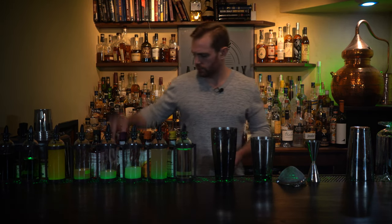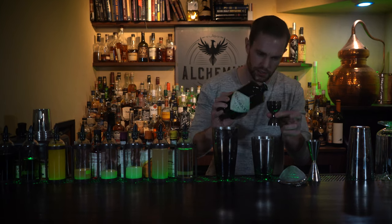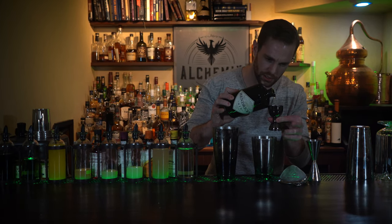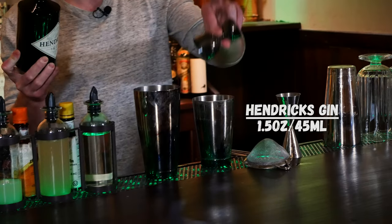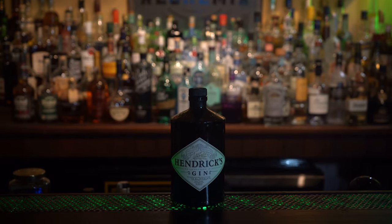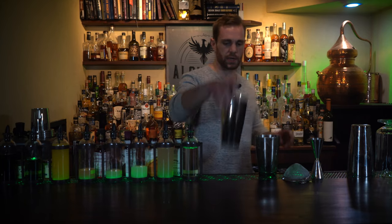Last up, 1.5 ounces of our Hendrick's gin, which will pair beautifully with the green chartreuse and fresh cucumber in the cocktail.